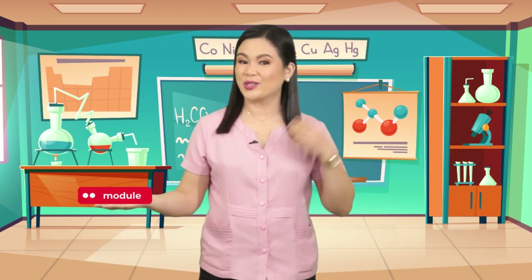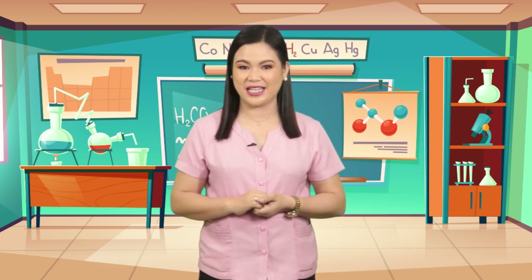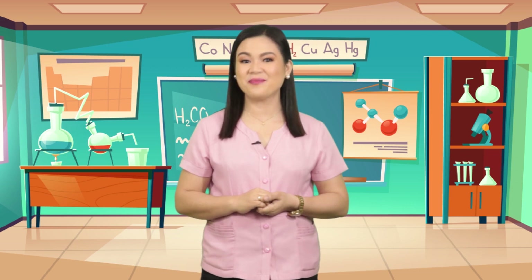Don't forget to bring along with you your science module as well as your paper and pen. Because as we travel, we will talk about how the animals under the sea survive. Are you ready? Fasten your seatbelt!